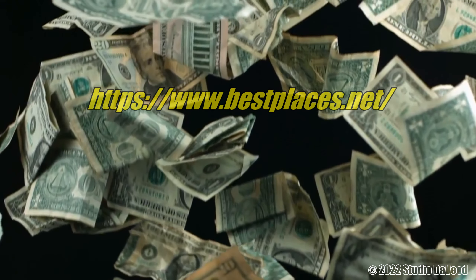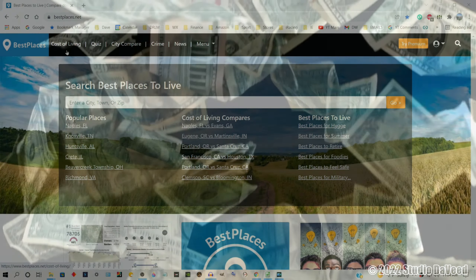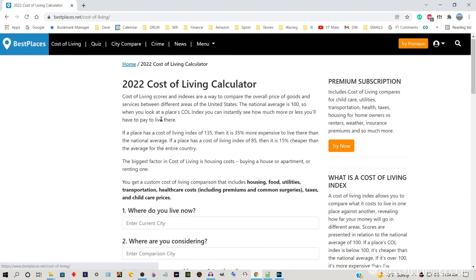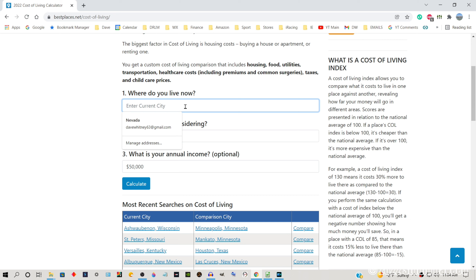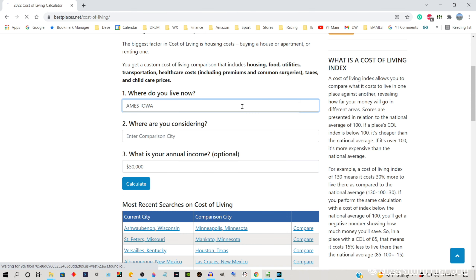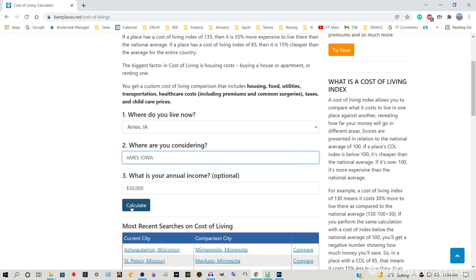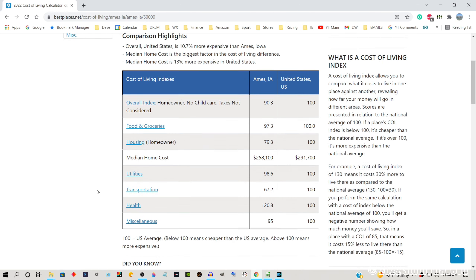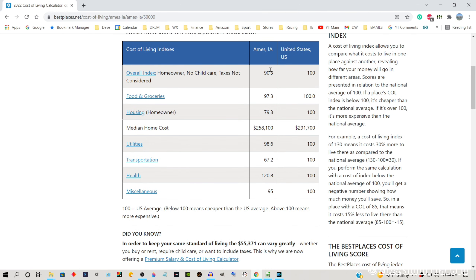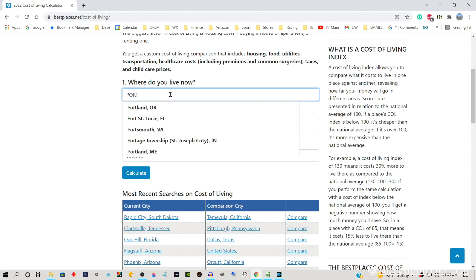First thing you need to do — I'll have a link in the video description and in a pinned comment — head over to bestplaces.net. Come over to the cost of living tab and click on it. Scroll down. This is normally a comparison where you're moving from one city to another, but what we're going to do is type in Ames, Iowa for both the home city and the comparison city, leave the annual salary blank, and hit calculate.